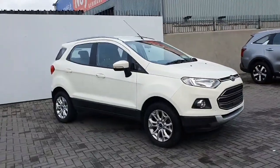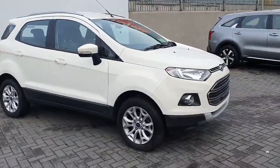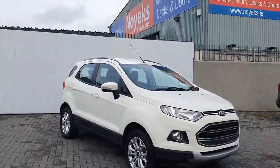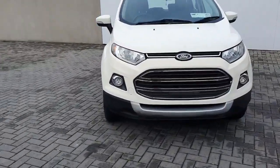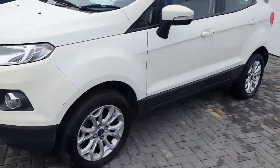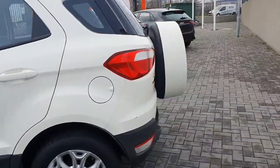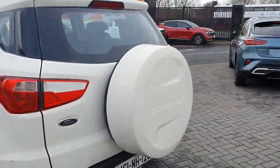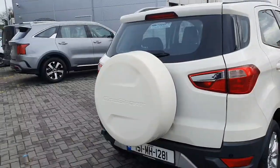Welcome back to Geography Ford online news car sales. Today we have this lovely white Ford EcoSport, 1.5 diesel with 95 brake horsepower. Lovely set of alloys, rear parking sensors as well on this one. You have the spare wheel — the iconic spare wheel hanging off the back.